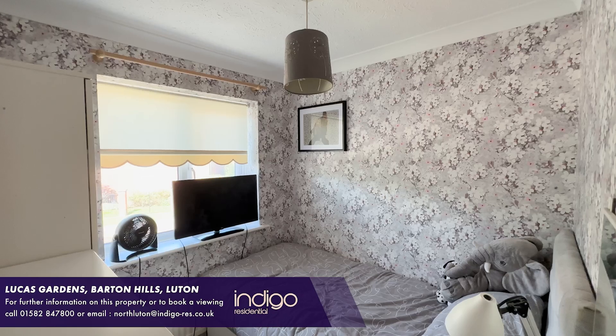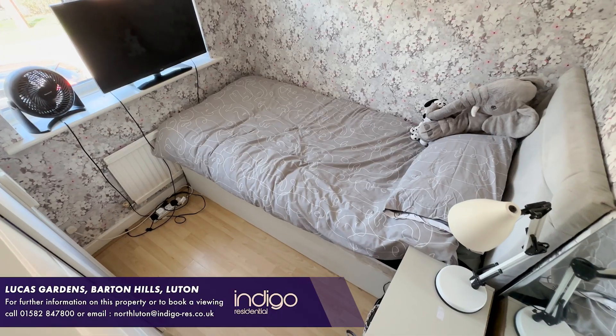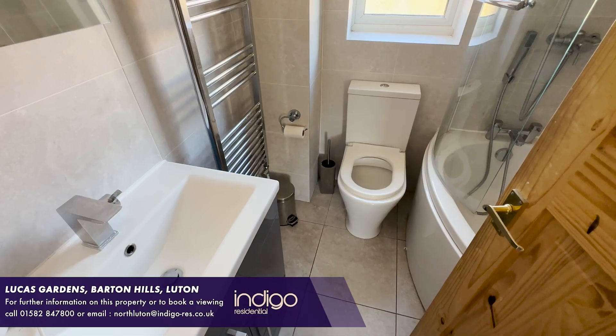Lucas Gardens is situated in the sought-after Bath in the Hills area. There's an array of shops, bus routes, supermarkets and a public house, and Luton Town Centre is a short drive away.